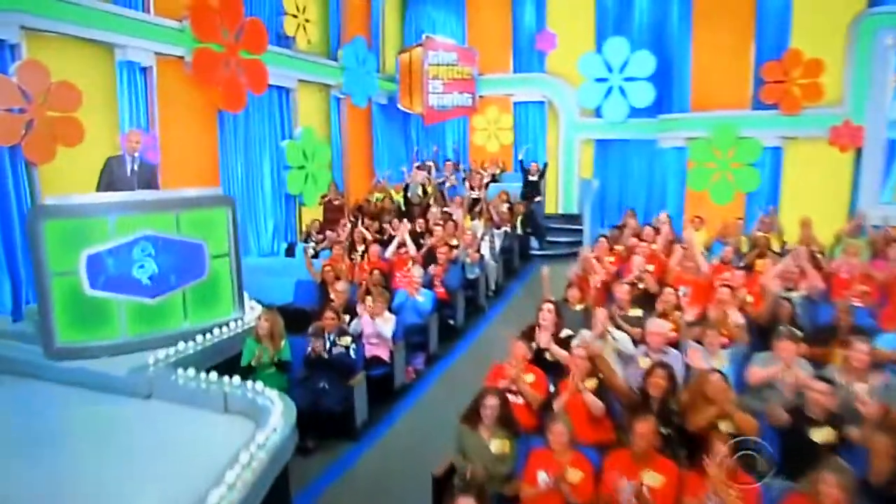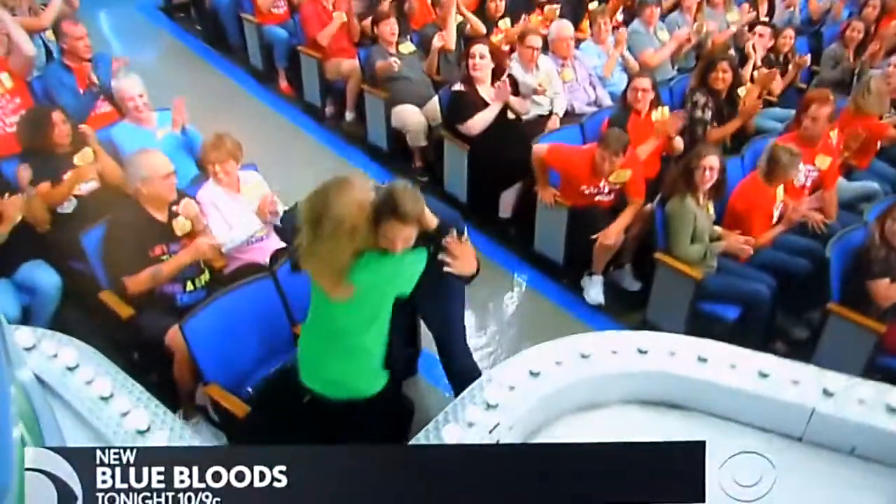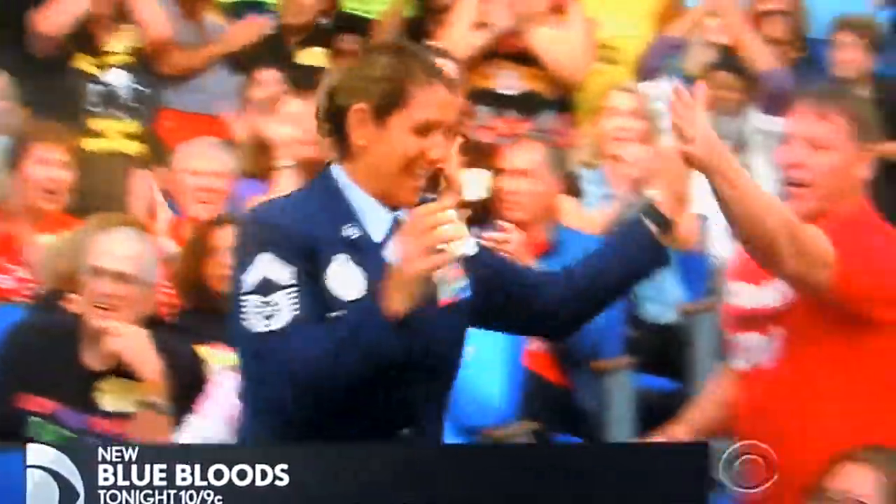Welcome back everybody to The Price is Right. I'm going to be this contestant from the crowd. George, you got it. It's going to be Jacqueline Foster. Come on down. You're the next contestant on The Price is Right.